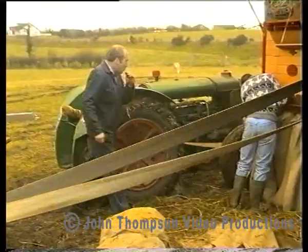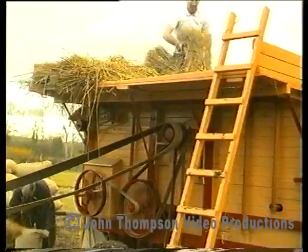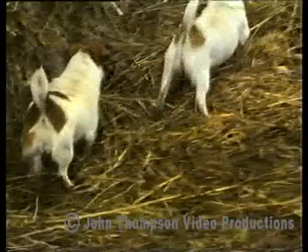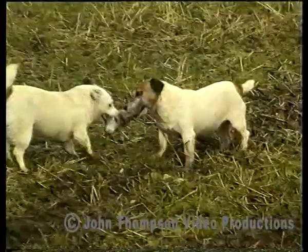As soon as the grain at the base of the stack began to diminish, the rats and mice would move in. Mr. and Mrs. Rat could have had a very comfortable winter surrounded by all the food and shelter they needed. However, when threshing time came around, it was time for retribution. Any which might escape would certainly make their way eventually to the farmhouse.